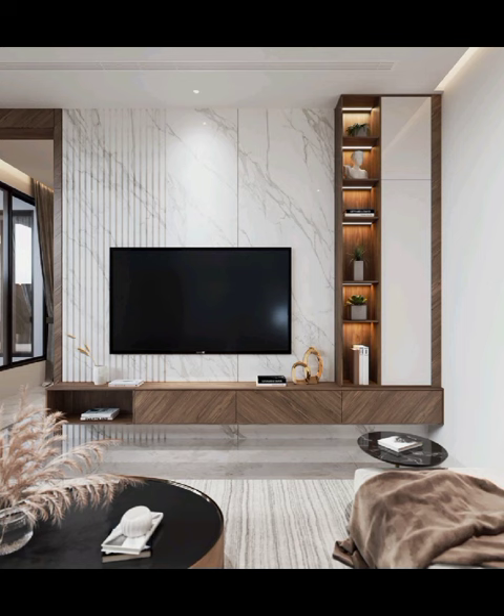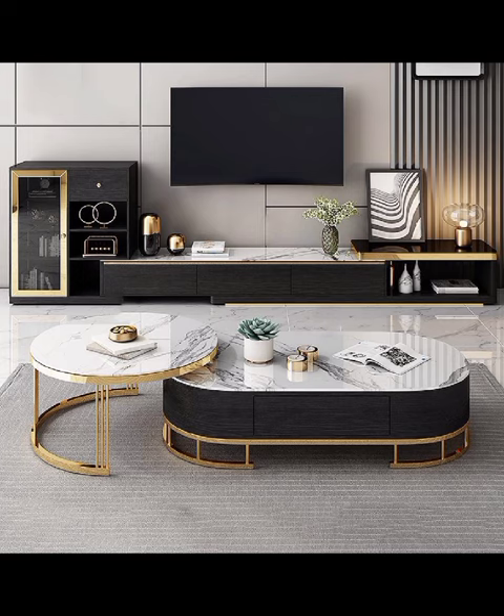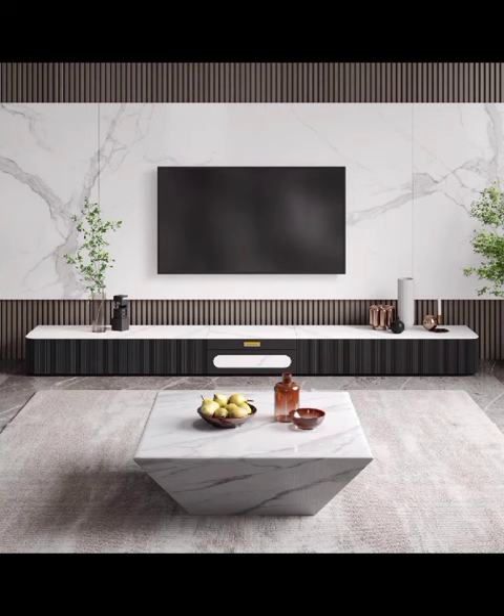Today's video we will dive in deep into the captivating world of modern TV cabinet designs, exploring the myriad of creative possibilities that can transform your living spaces into a world-class showcase of contemporary elegance.